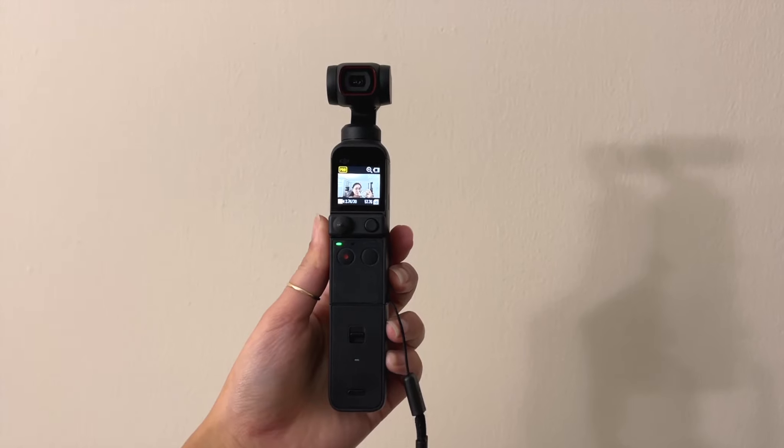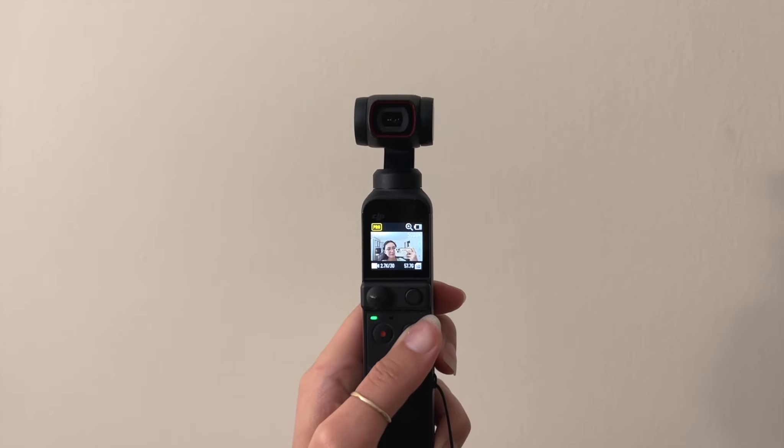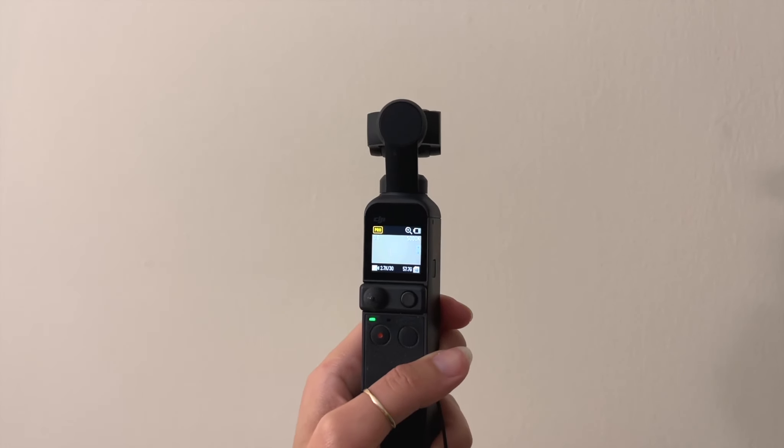I do have some other cameras I've used in the past to create more personal content, like for my YouTube channel. This is the Canon G7X Mark II — a really popular vlogging camera that a lot of vloggers use because it has this flip-up screen, which is really convenient because it's easier to see yourself when you're filming. But I'm not a huge fan of the quality of this camera anymore. Maybe it's because I've dropped it so much, but I find it's really fuzzy — it doesn't give a super sharp image. So I honestly don't use this camera anymore. I think I got this for about $500.